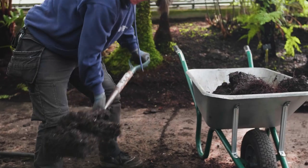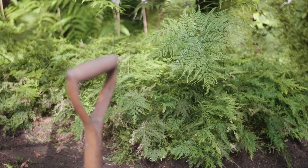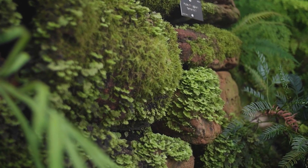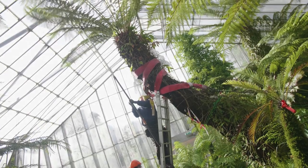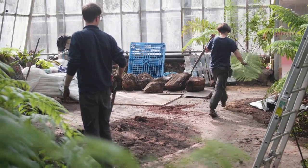The first steps were to clear any understory plantings growing beneath the tree ferns. Then we had to remove a lot of large rocks to be able to get in. Once they were out of the way, we physically reduced the canopy of the tree ferns to reduce transpiration and therefore reduce stress on the plants from water loss.